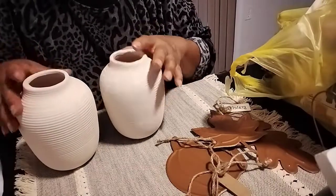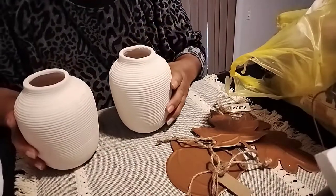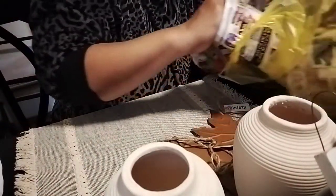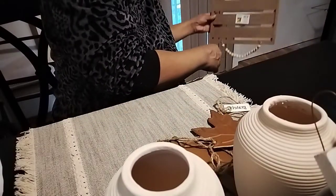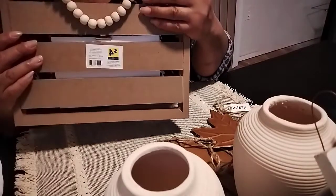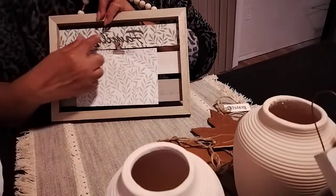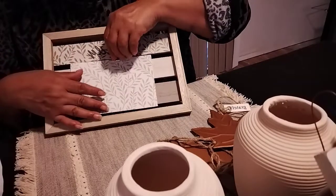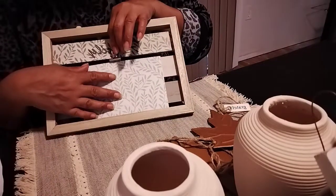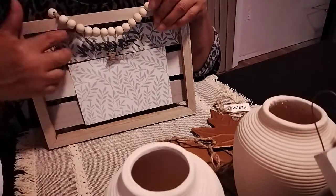The vases were two dollars with the green dot - I got two of those. The last item was also a two-dollar green dot item - originally four dollars. It's a palette that says 'Family' and you can hang pictures on it. It has beads along the top for a farmhouse look. Really nice.